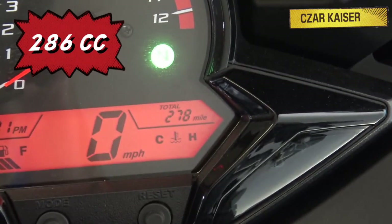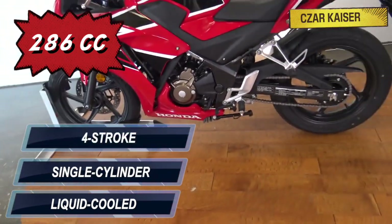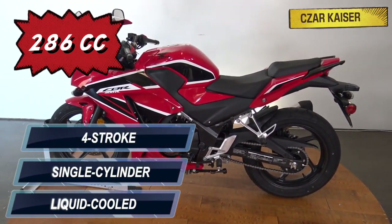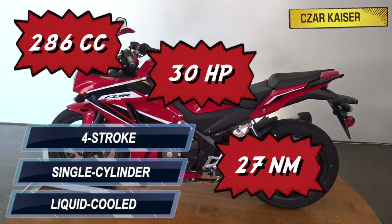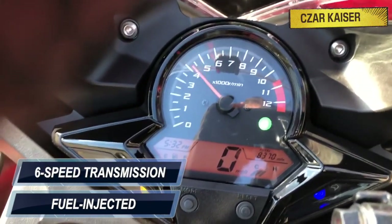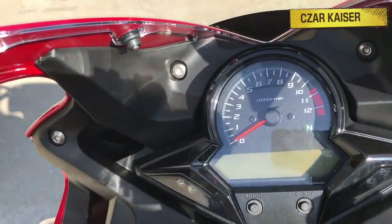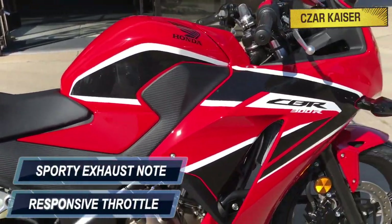Powered by a 286cc liquid-cooled single-cylinder 4-stroke engine, the CBR300R unleashes an impressive 30 horsepower and 27 Nm of torque. This bike is fuel injected and mated to a 6-speed transmission gearbox. The power is delivered in a smooth and powerful way, with a responsive throttle and a sporty exhaust note.